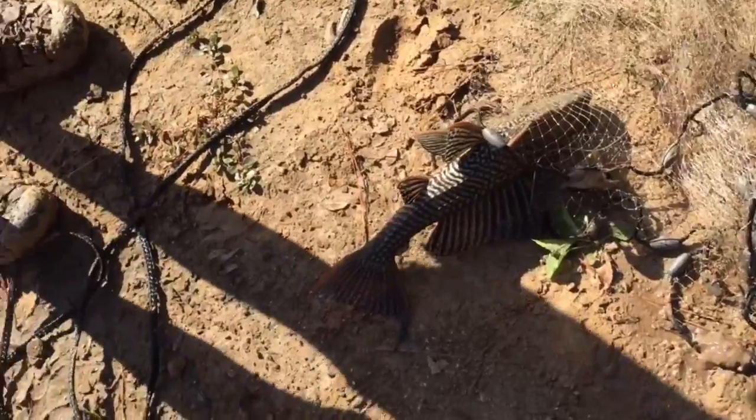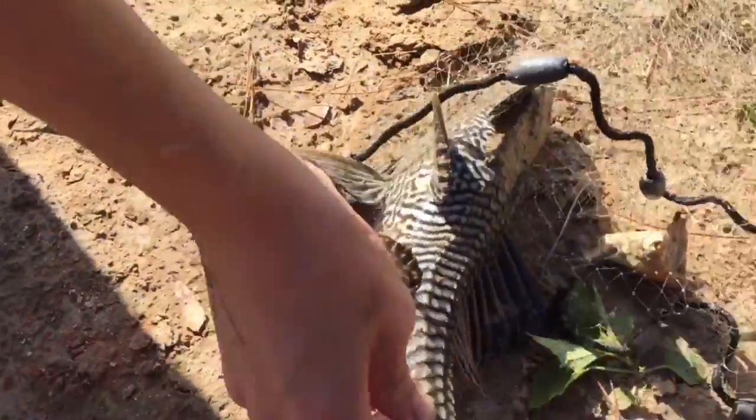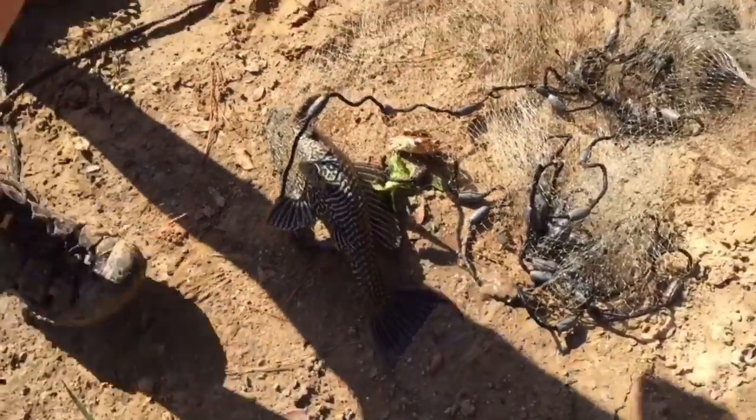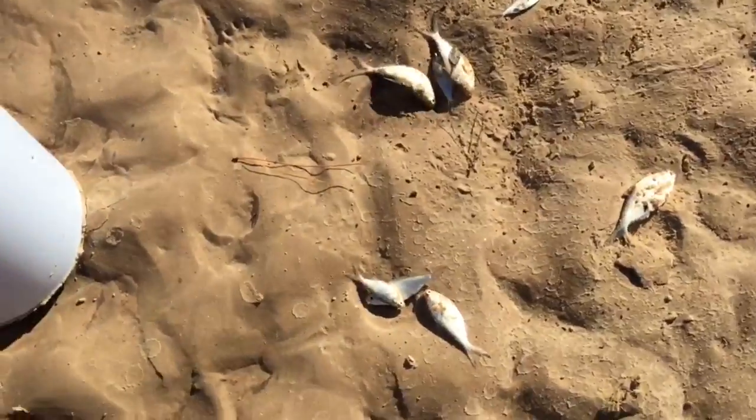Nick just cast netted this giant pleco — this is so cool! He's about like three pounds right there, it's a fat one. That's so weird, what the heck — so cool!